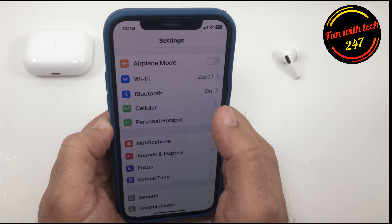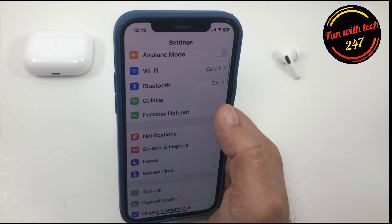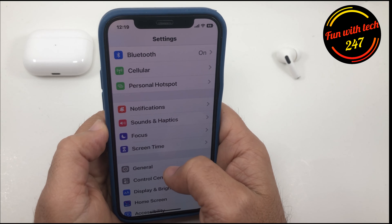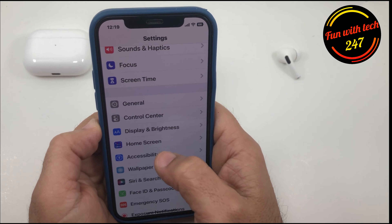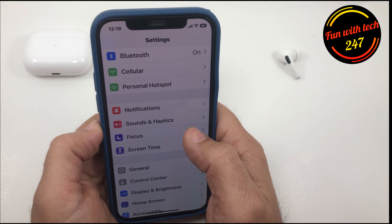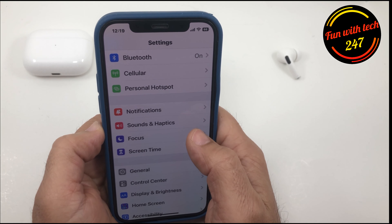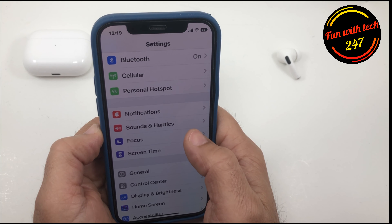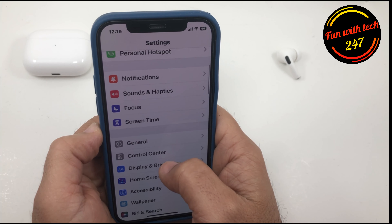If that doesn't help, you can try to delete the update download and restart all over. You can also try connecting your phone to iTunes and updating from there. Most likely you won't lose data. If you're stuck on 'preparing update,' you can also force restart your phone and that should solve your problem.